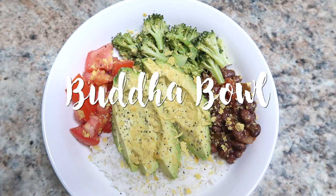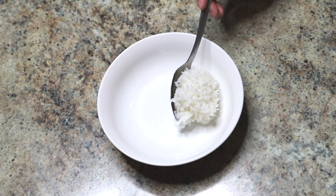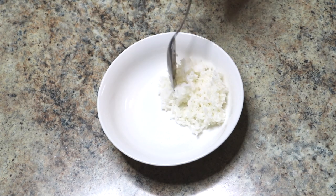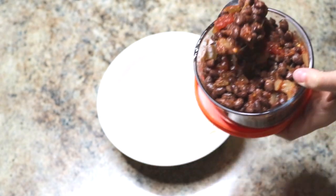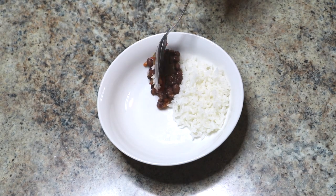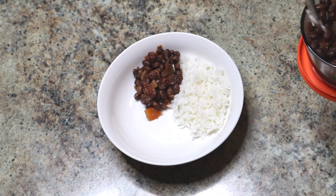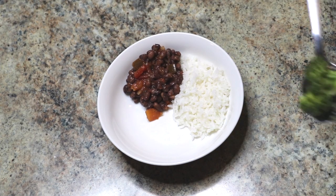First up is the Buddha bowl, and this one is just so healthy, simple, and delicious — you literally can't go wrong. I start with rice as the base, and I'll switch out ingredients, but this mixture is black beans with salsa. I like putting a protein in there, and salsa mixed in with the beans makes it super tasty.